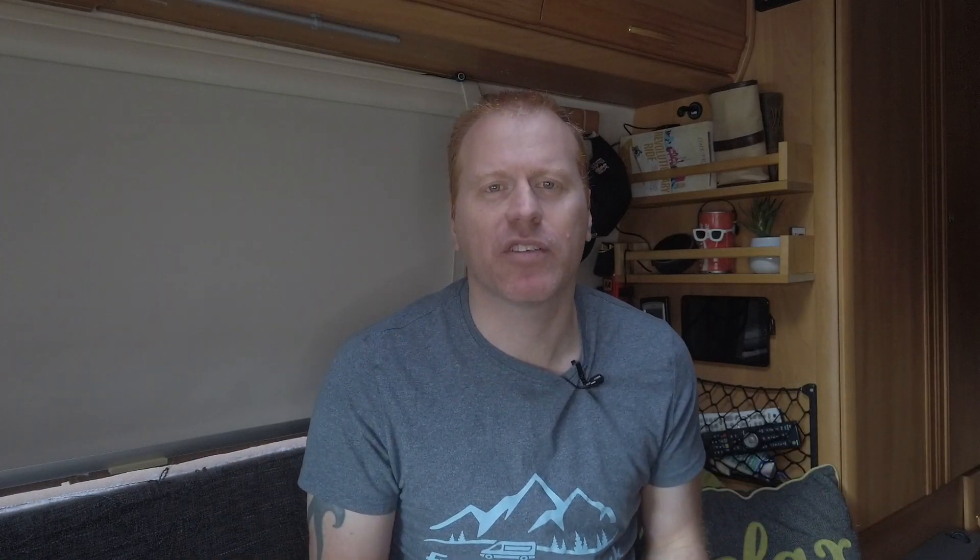With reports of campervan thefts on the increase, stopping a potential thief isn't about making your van impenetrable — that's impossible. If they really want it they'll find a way. What you can do is make your van less appealing than the one around the corner. Anything that makes it slightly more difficult or risky to steal is a good thing. Multi-layer protection like disc locks, pedal boxes, isolation switches, immobilisers, alarms, trackers and CCTV, as well as being aware of where you park, can only make it less likely someone will try to steal it.